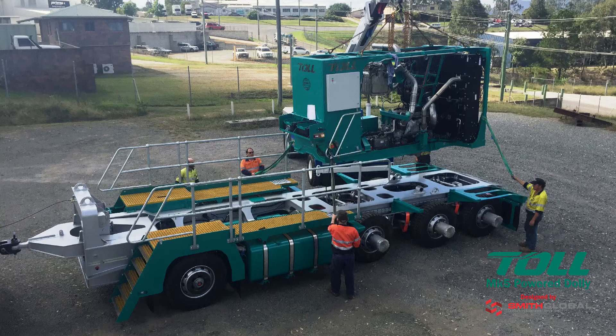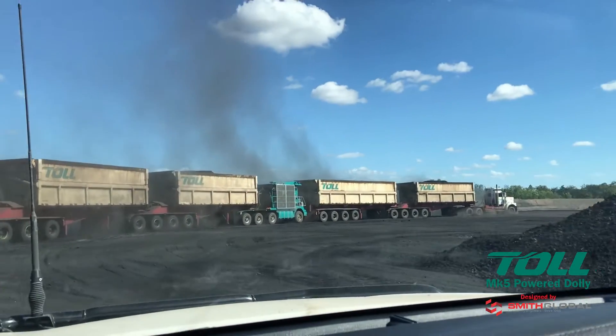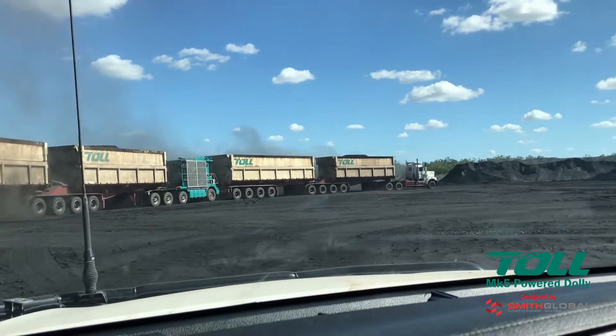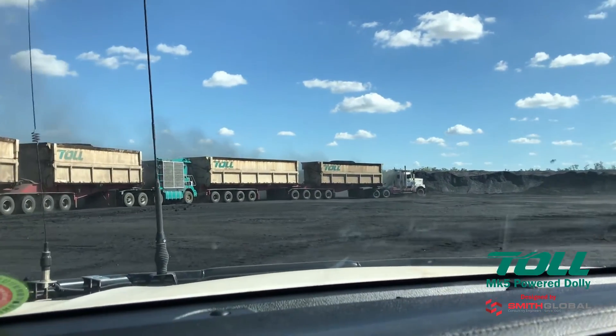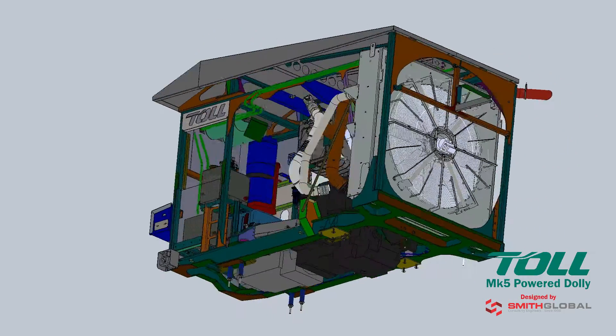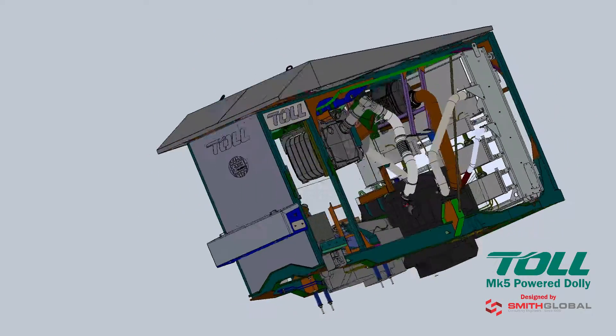During major overhaul, within one shift, the entire power pack can be replaced with an exchange unit, rapidly returning the Mark 5 to service. The removed power pack can then be easily transported to a suitable service facility for overhaul.